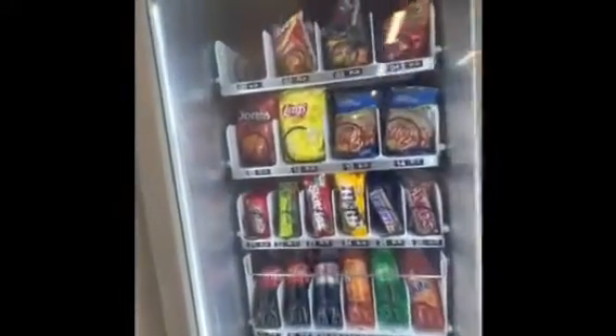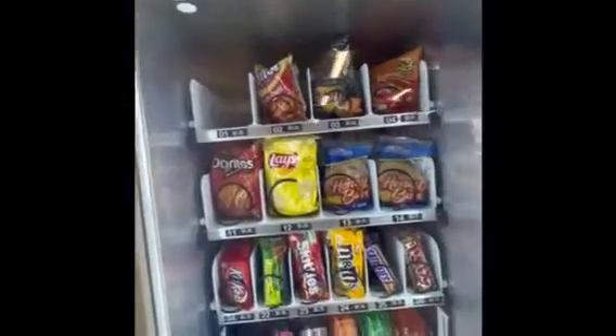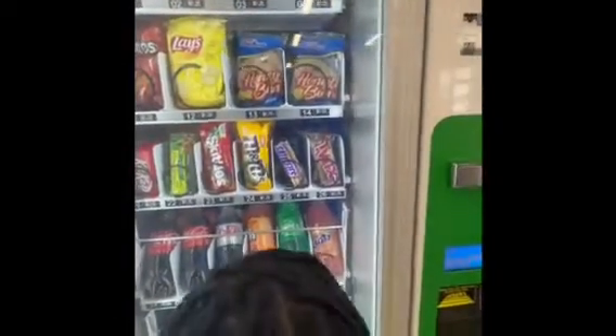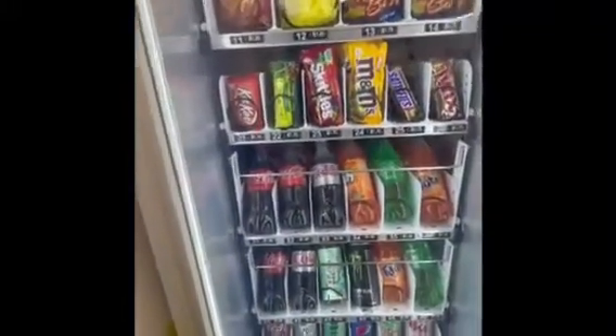First of all, we have to double-check to see what items are running low. This particular slot is completely empty, and a couple of others I have to double-check to see which items will need to be refilled right away.